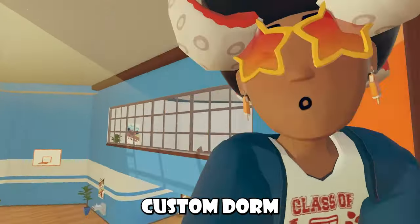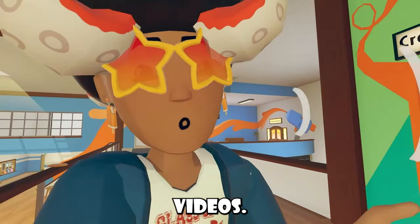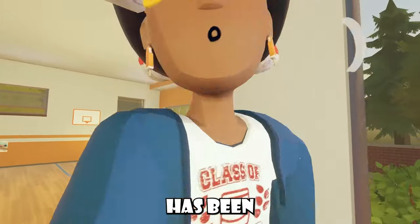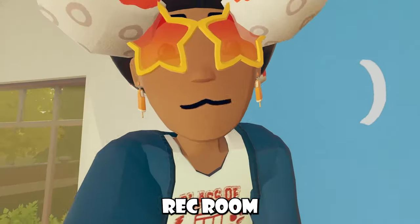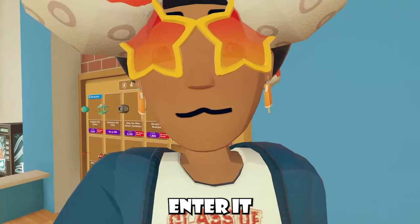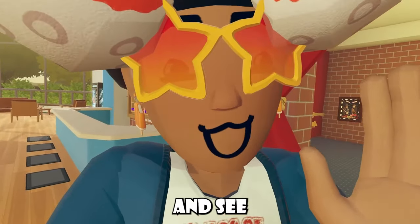Recently, you could have messed around with custom dorm rooms inside Wreck Room, and I showed a method off in one of my last videos. Unfortunately, it seems like that method has been patched — whenever you try to enter the room you need to copy, it turns out Wreck Room made it private so you can't enter it anymore. Sucks, but we'll just have to wait and see what happens.